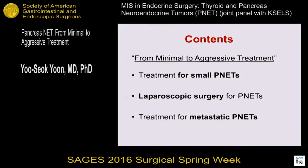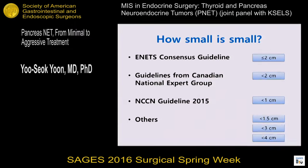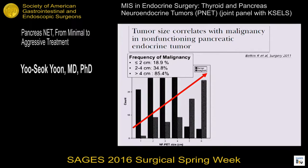Based on our experience, I will limit my talk to: treatment for small PNETs, laparoscopic surgery for PNETs, and treatment for metastatic PNETs. First, treatment for small PNETs — how small is small? Several consensus guidelines and study groups have suggested size criteria of 1 cm, 1.5 cm, 2 cm, 3 cm, and 4 cm. As the tumor size increases, the malignancy rate accordingly increases in both functioning and non-functioning PNETs.